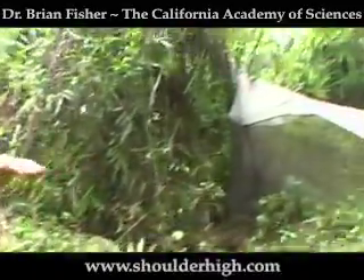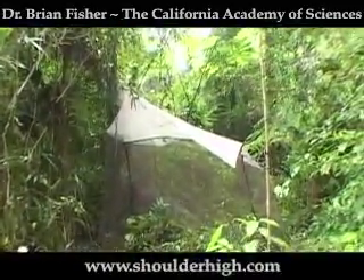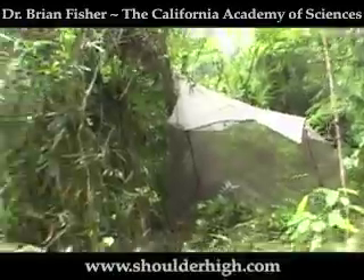This is the malaise trap. It's actually a passive way of collecting insects day and night. It's set up like a tent, and the insects that fly along don't see the black bottom portion. To escape, these flying insects fly straight up and they get caught in a bottle that's open up at the top here.